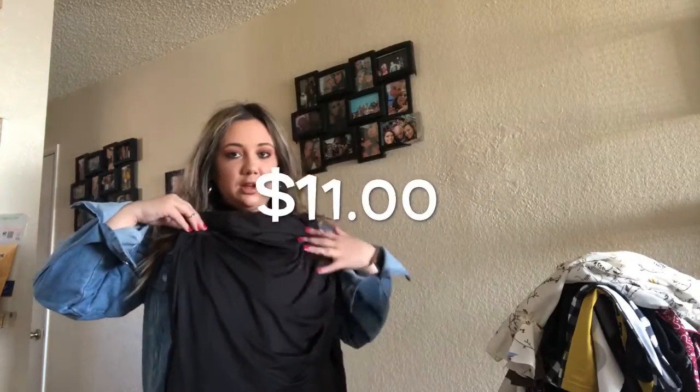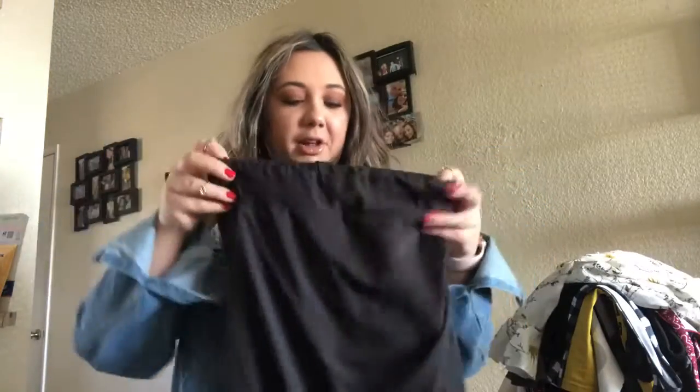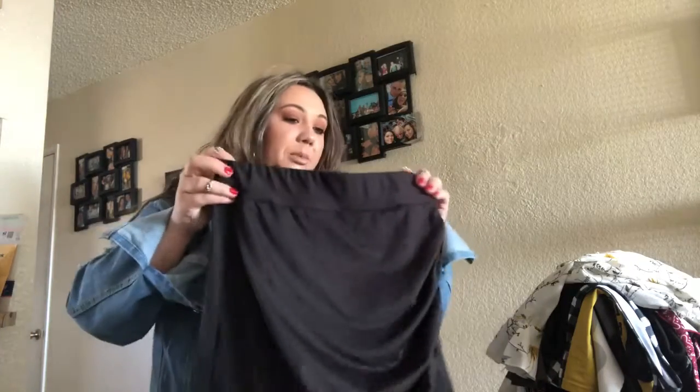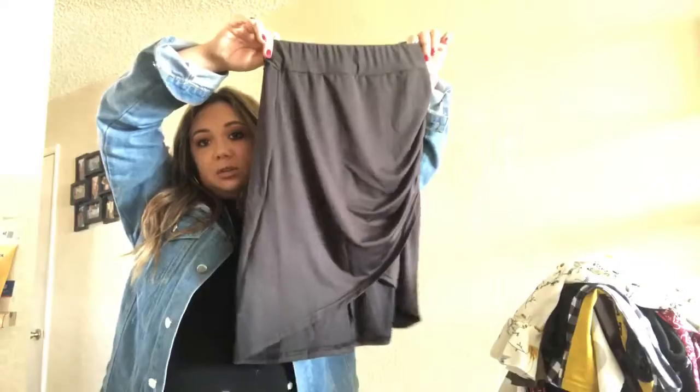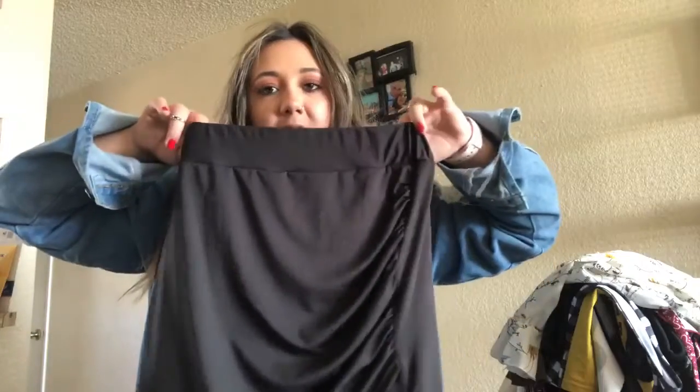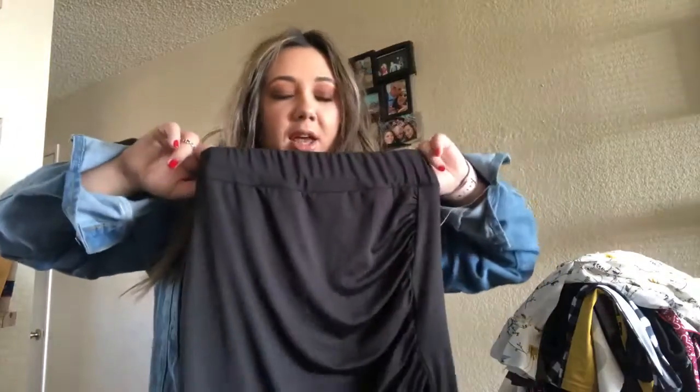This is a cute little skirt — it's just one size. It has ruching on the sides. I thought it would be cute for pretty much anything. It's a little longer than I thought it would be, but I could pull it up and wear it with a crop top, or wear it at my waist for a more professional look since it's not super tight. The material is really soft and stretchy, so even though it's one size I think this was a good buy.